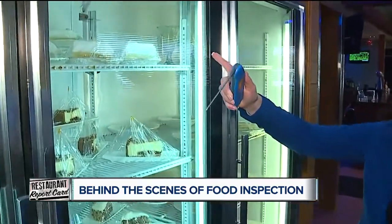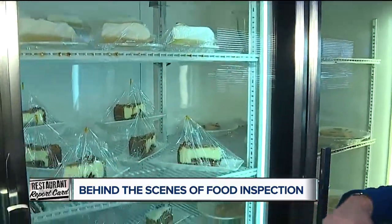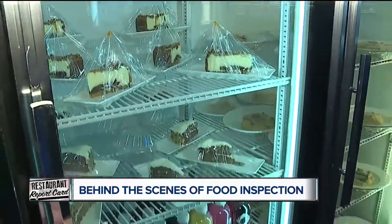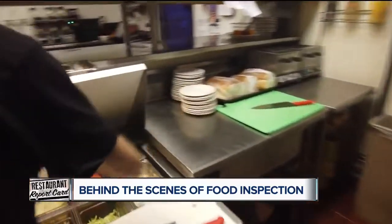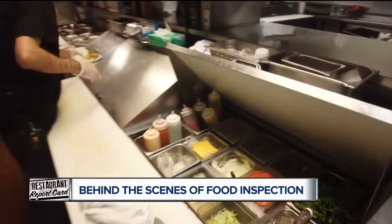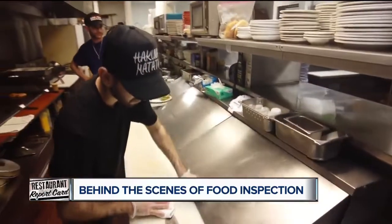The bottom line is that health inspectors are both enforcers and educators. They focus on employee health, employee hygiene, temperatures, safe food source, and proper sanitization — and if something has slipped off the rails, they work to get it back in control.